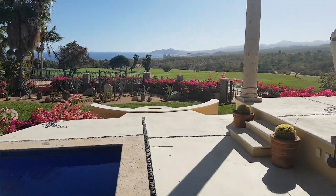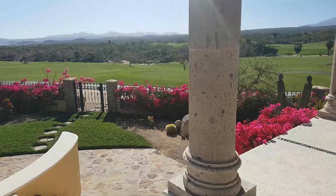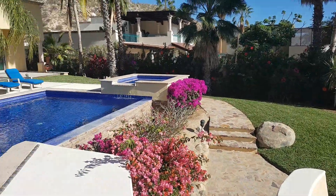So here's your view — I mean, it's phenomenal. Got a nice little seating area up here, the garden, your hot tub.